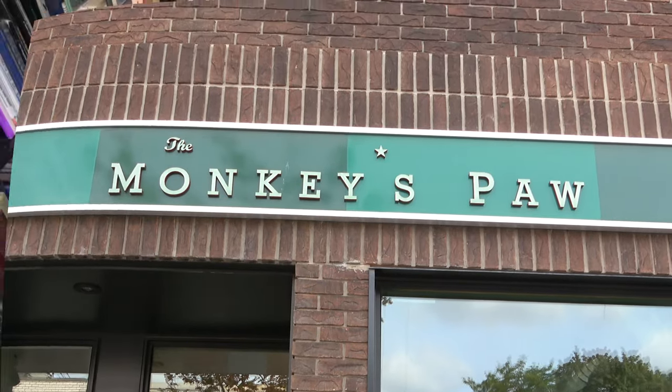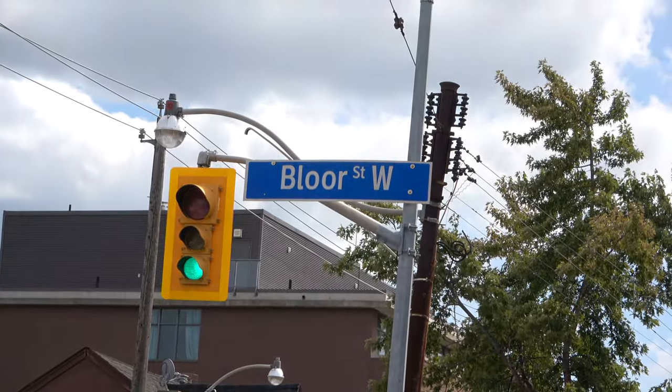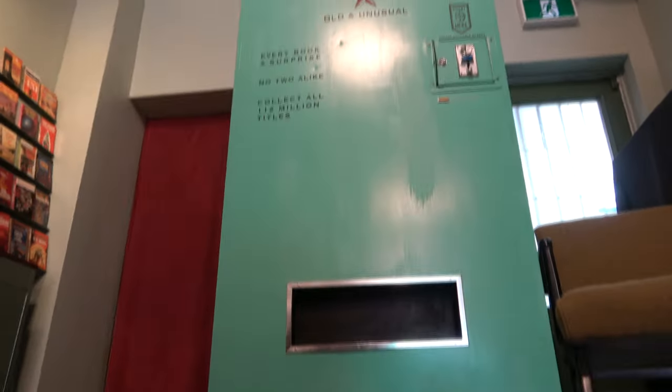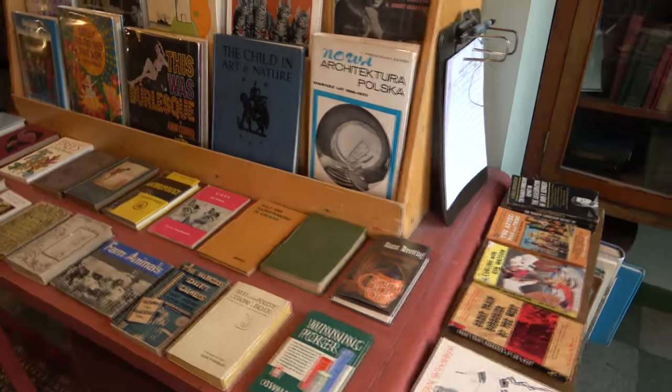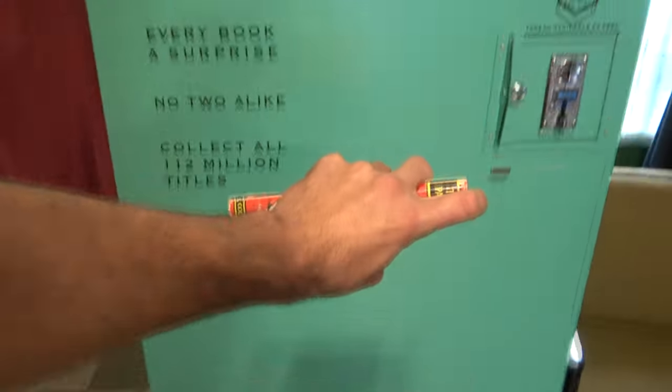This is The Monkey's Paw, a vintage bookstore located at 1067 Bloor Street West in Toronto, Canada. And inside is the Bibliomat, a one-of-a-kind coin-operated vending machine that dispenses randomly selected old and uncommon books. Today, we're going to be buying a random book from this machine.